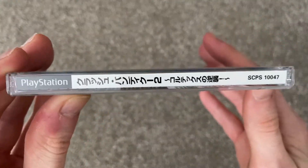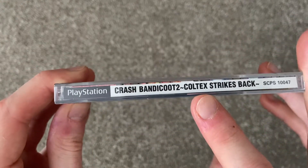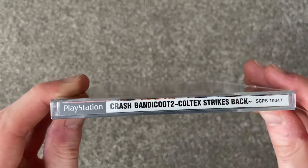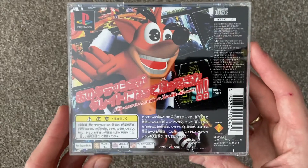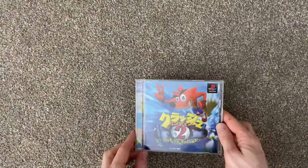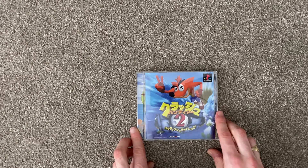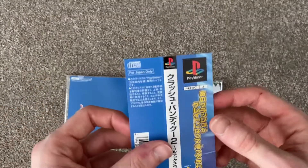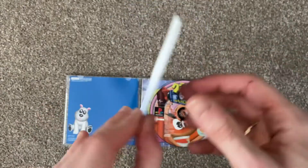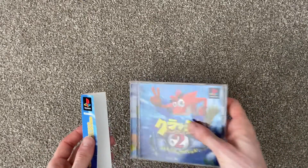There's a Japanese spelling of the game there and the English version. It does say 'Coltex' instead of 'Cortex' but every version says this — just maybe a translation error. This is the spine card, and if you're looking for a sealed copy, this is what it would look like with the spine card on the case.